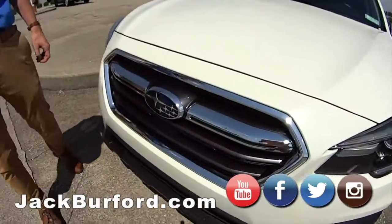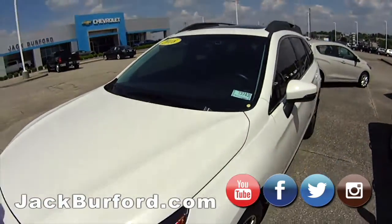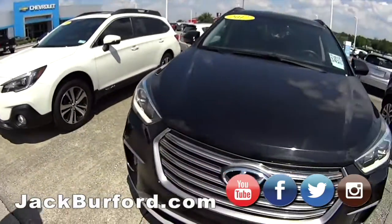Hey guys, this is Caleb here at Jack Burford Chevrolet, here to show you some nice vehicles on 4th of July weekend. Here we have a nice 2018 Subaru, very clean — we took it on trade. Got a Hyundai here, nice SUV in black.